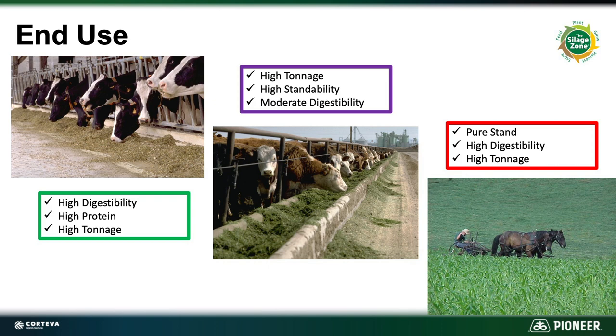The other end use could be some kind of a specialty animal or perhaps horses, where you've got to make sure you get a very pure stand so we don't have any digestive upsets, high digestibility, and again you still want that tonnage to make it pay.